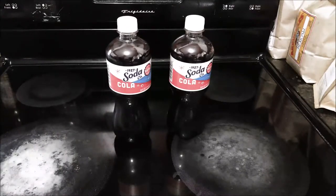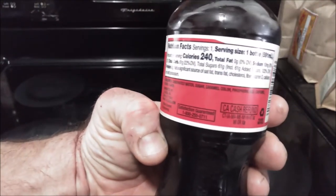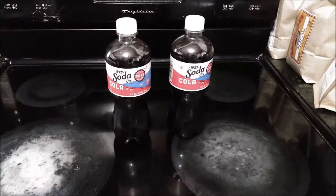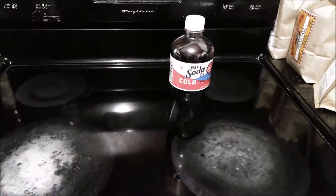Before I go ahead and try this out, let me give you a few statistics on it. This is a 20-ounce bottle. It has 240 calories, 61 grams of sugar — real sugar. There's no high fructose corn syrup in this, and it's got 57 milligrams of caffeine. So let's go ahead and open it up and I'll tell you what I think.